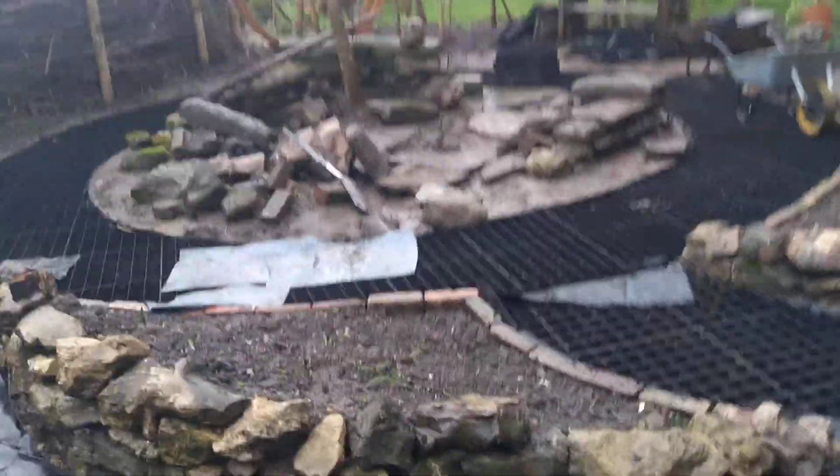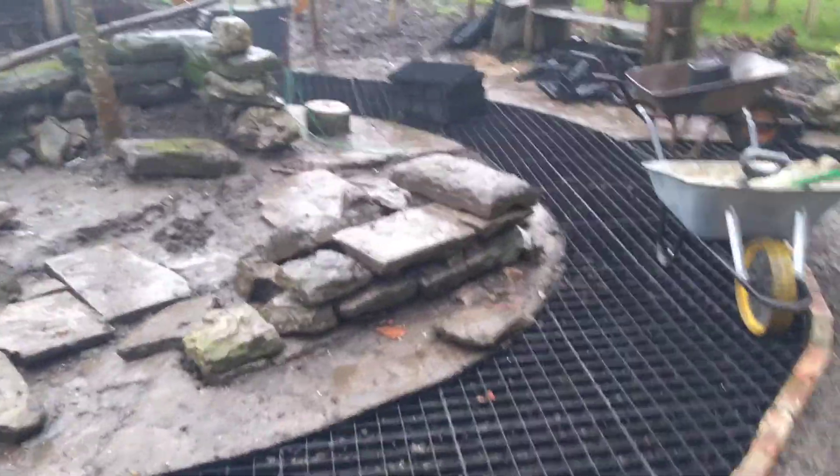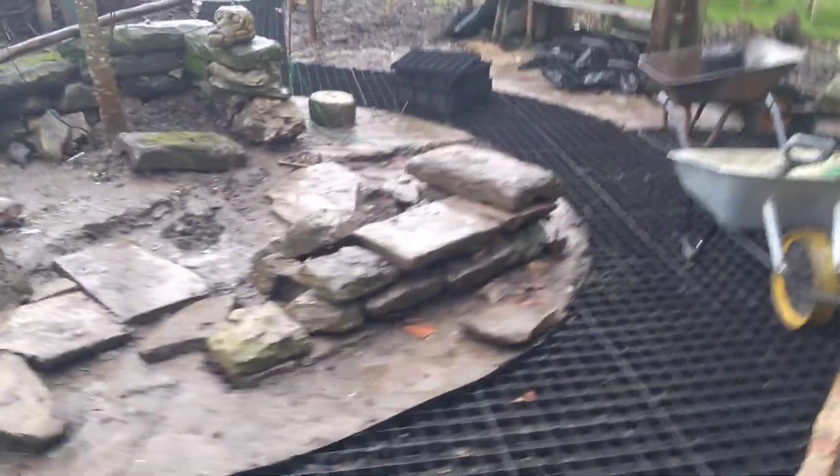We've been working over here in the moon garden. Dave and Karen are building a wall and we've been thinking about how the path is going to work. This week we've made some serious plans for what the water feature is going to look like, so that's all moving forward.